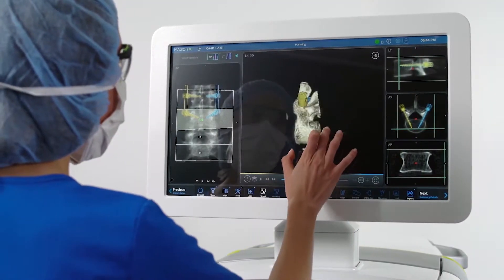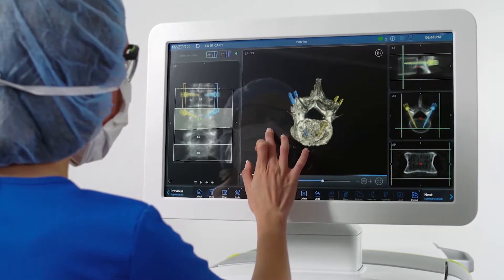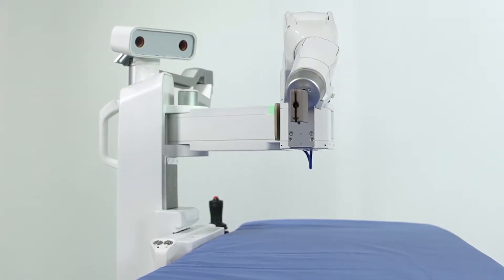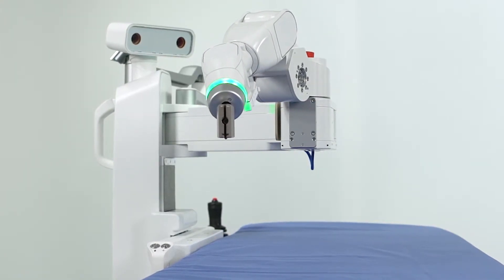Before the procedure, robotic spine surgery experts use a pre-operative CT scan to plan the precise location and angle of each surgical screw, customized to the patient's unique anatomy.